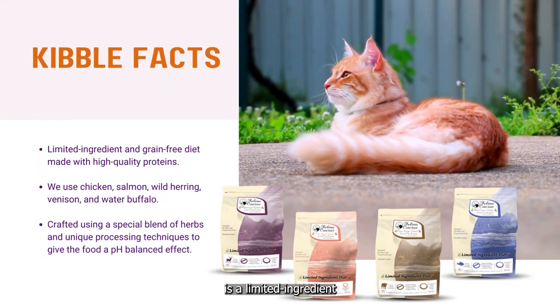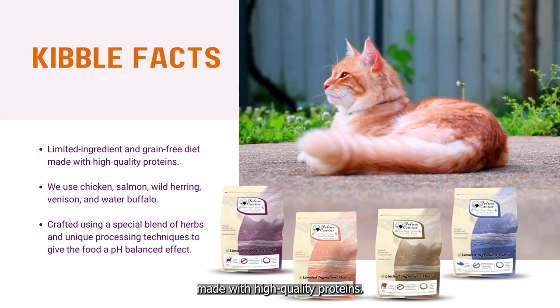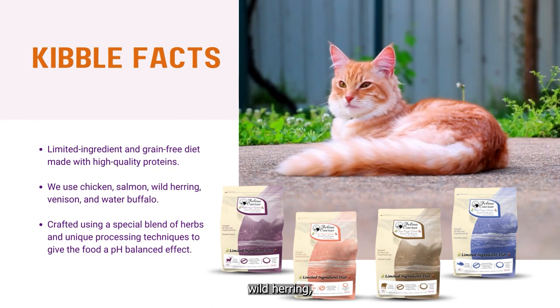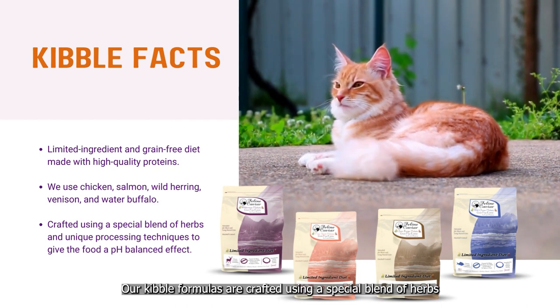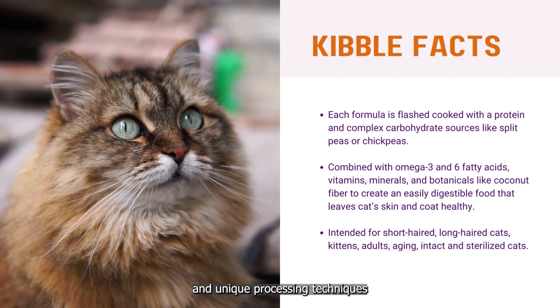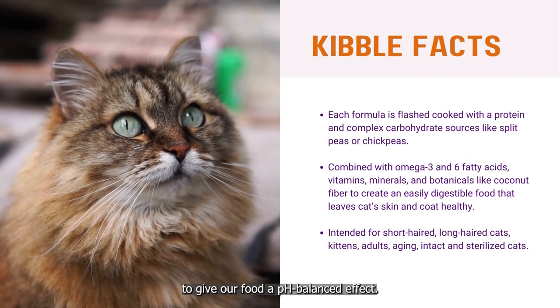Feline Caviar is a limited ingredient and grain-free diet made with high-quality proteins. We use chicken, salmon, wild herring, venison, and water buffalo. Our kibble formulas are crafted using a special blend of herbs and unique processing techniques to give our food a pH-balanced effect.